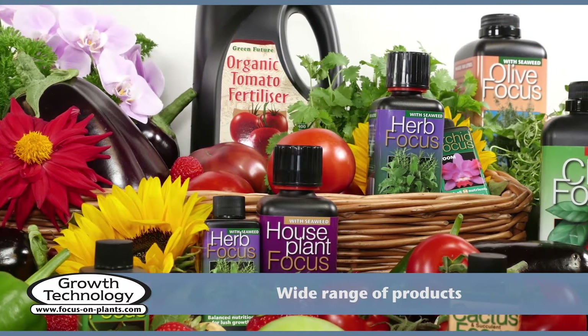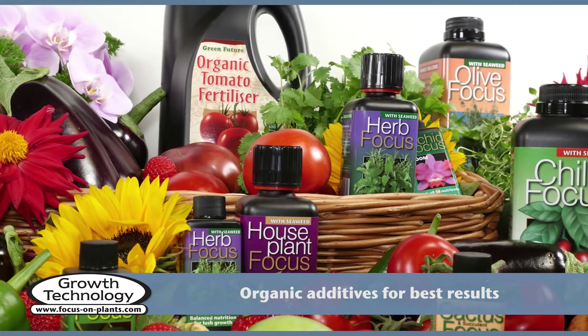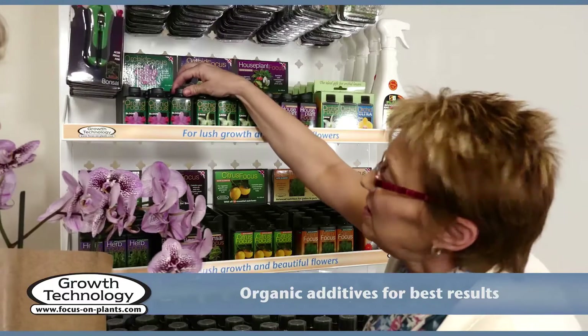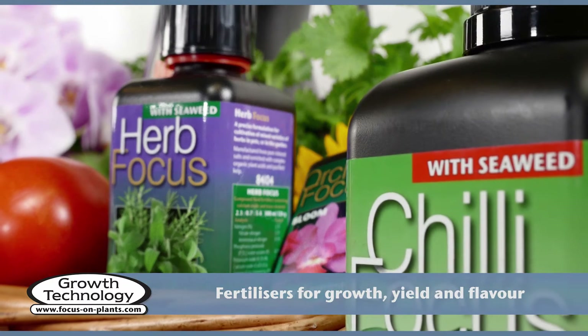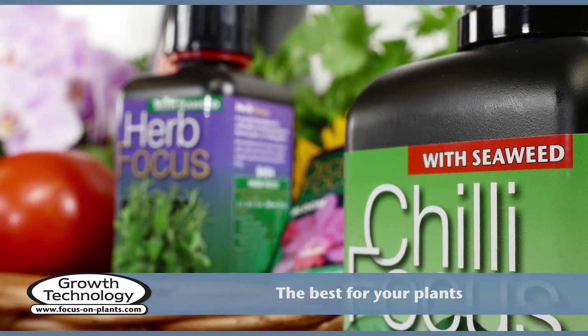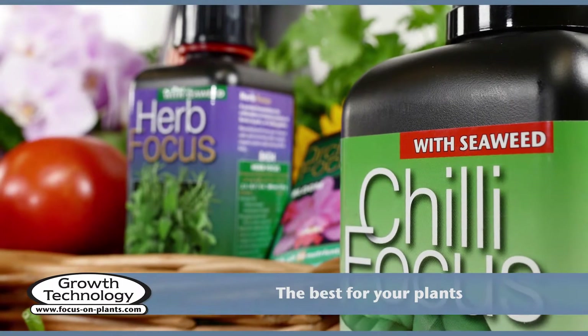We manufacture a wide range of high-quality plant-specific fertilisers for growth, yield and flavour. The Focus range of nutrients is enriched with seaweed and humic acid to give plants the best nutrition enhancers and to support long-term soil fertility.